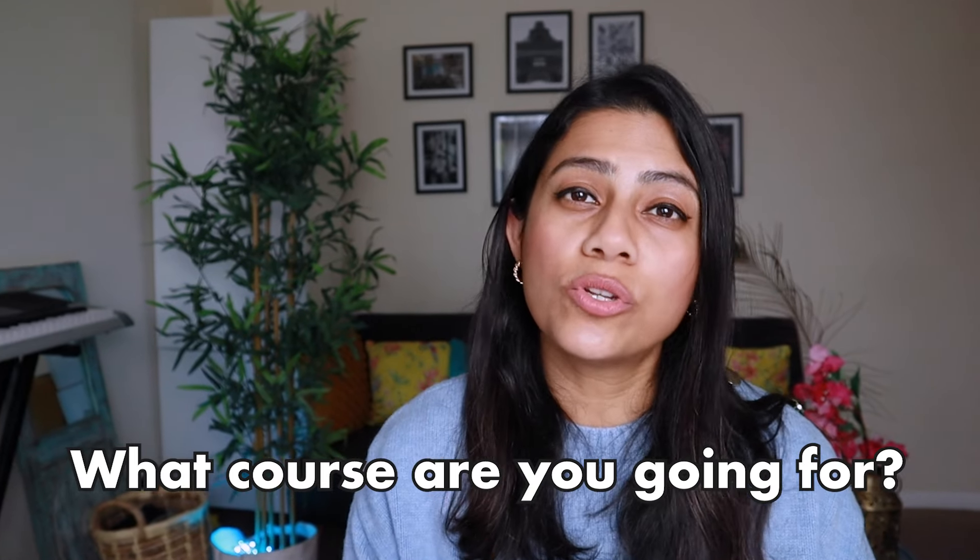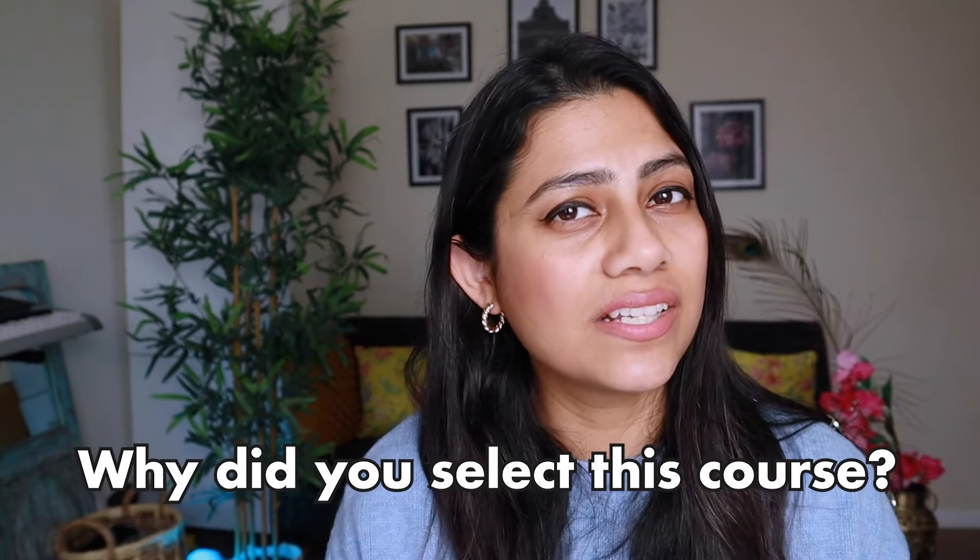They could ask you what course you're going to do and why you selected this course. It makes sense to quote the research you did and why this course was great for you — the career prospects it offers, how your educational background led up to this course, and your personal interest in it. You need to be able to substantiate your answer.